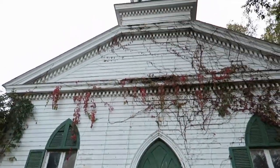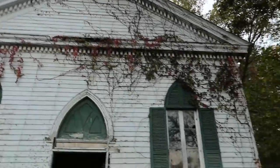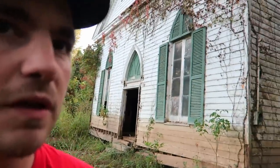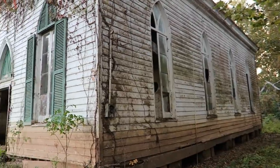Yeah, so there's the bell tower — it's awesome that the bell is still up there. Usually those things are gone because they're worth quite a bit of money, but maybe it's just because we're so far out here. I don't know if a lot of people even know this church exists.